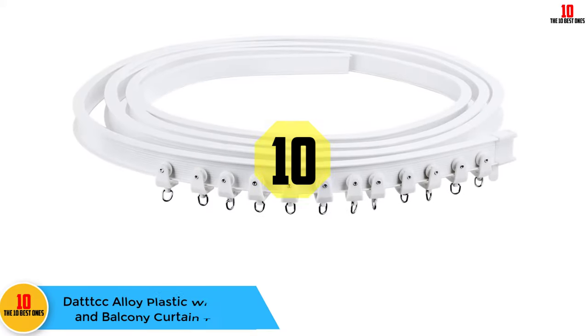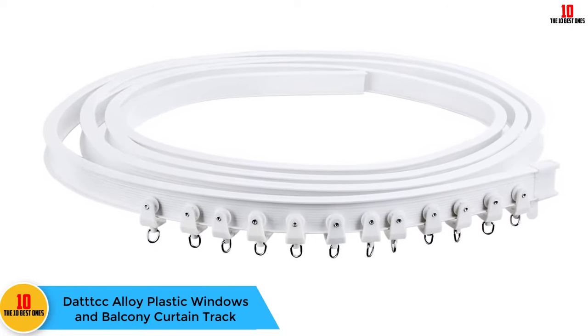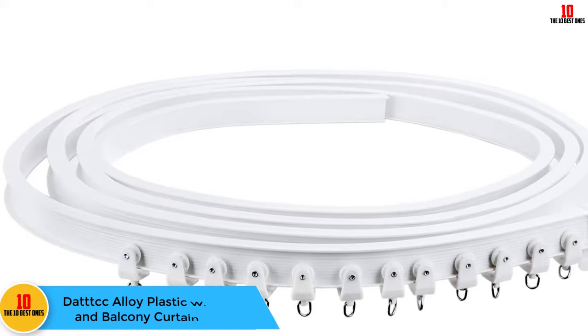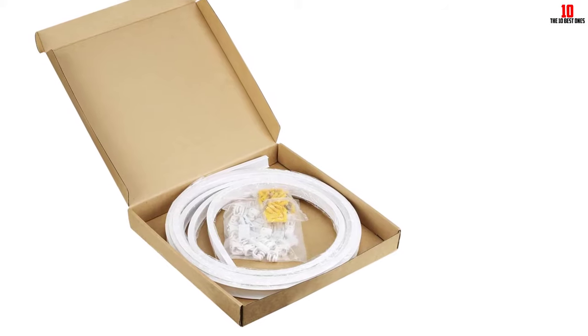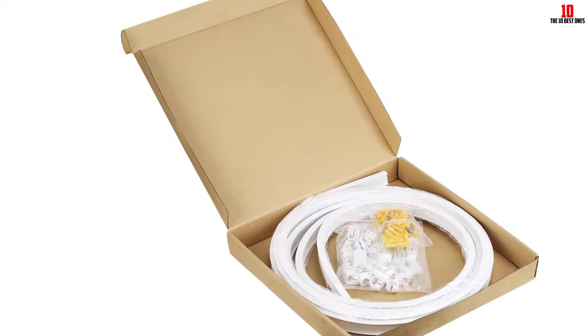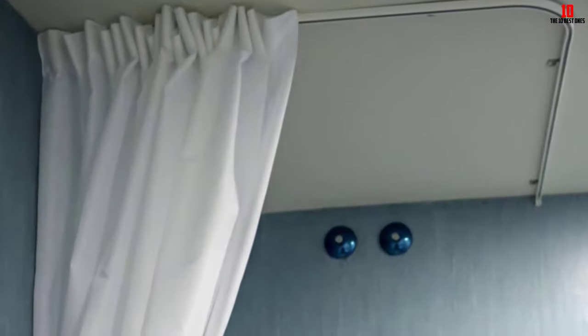Starting at number 10, we have the DATTTCC alloy plastic windows and balcony curtain track. Made from durable plastic, you get a lot of versatility out of this top curtain rack. It will work over any window in your home, including balcony ones. Plus, they will fit just about any window design you have in your home. These ABS plastic curtain tracks are easy to cut to size and you can bend them to fit the window you want to cover.